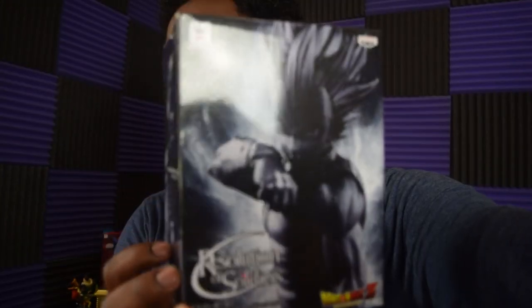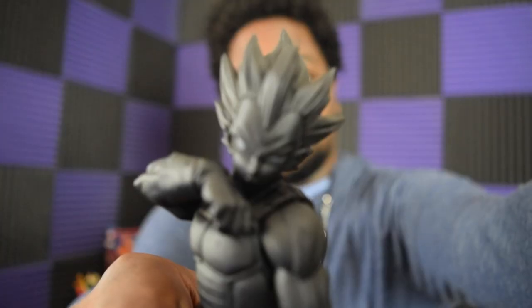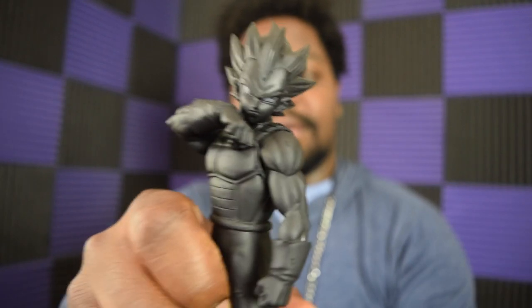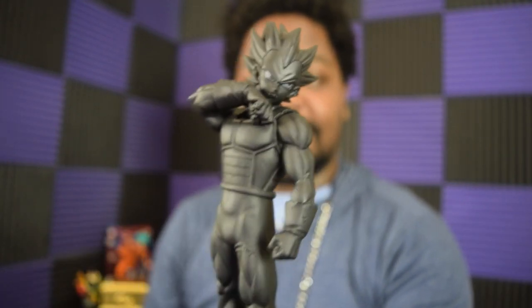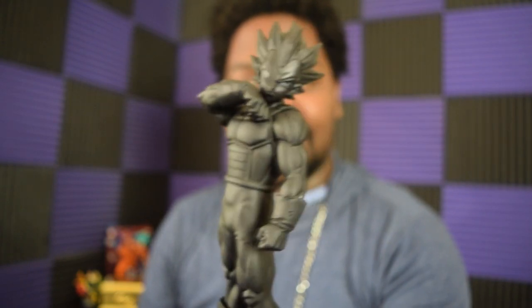Beyond the amiibos, I also picked up some Dragon Ball Super figurine models. This is a Vegeta — an all-black Super Saiyan with gold hair — and here's the bust of that Vegeta.